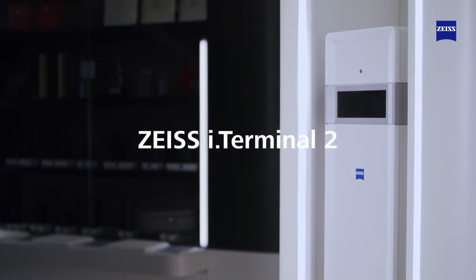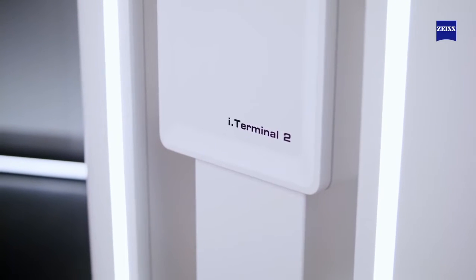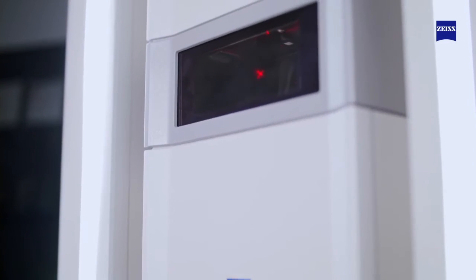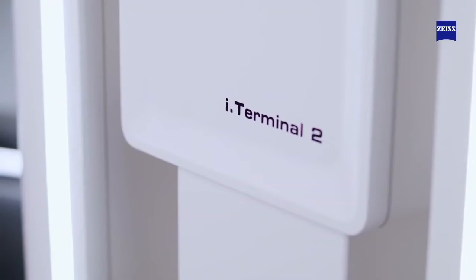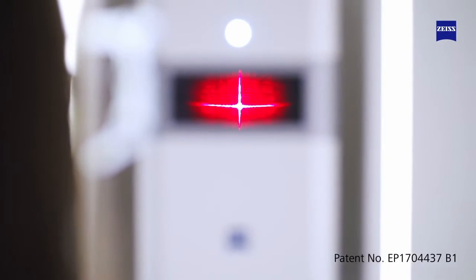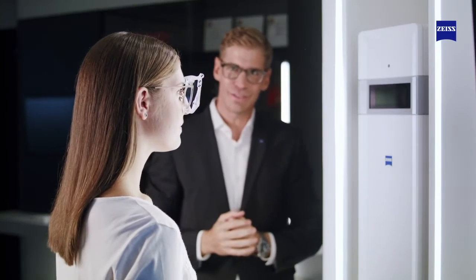Zeiss i-Terminal 2. Strive for excellence in centration. Zeiss pioneered centration systems in 1992, and Zeiss technology has been leading the way ever since. Zeiss i-Terminal 2 represents the proven centration solution with patented laser technology that enables you and your personnel to offer individualized lenses for better vision and better sales.